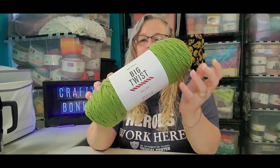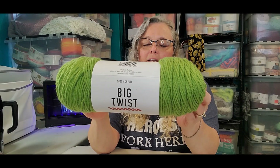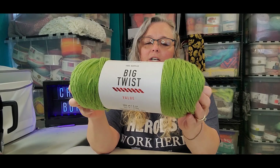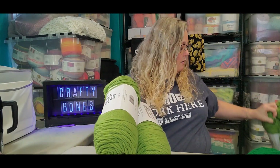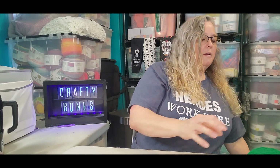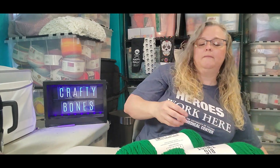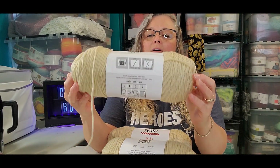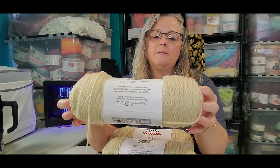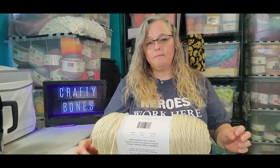Now onto the mess I made for myself at Joann's. I'm sure you've all seen the Big Twist yarn before — they are a four-weight medium, 100% acrylic, recommended hook size of five millimeter and knitting needle size of five millimeter. I bought these in groupings with the intention of making a project. I have four of the light green and four of the varsity green — those are the same project. And then I got four of this color which they call cream, which is more of a light beige.